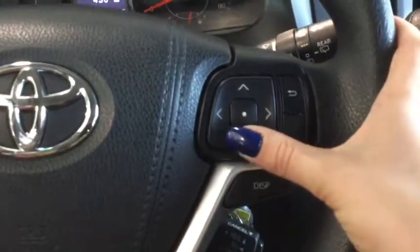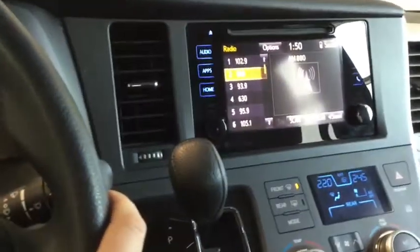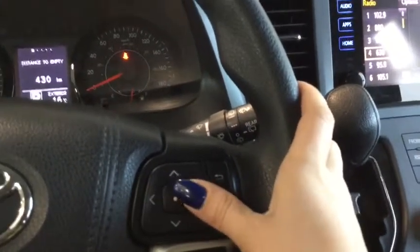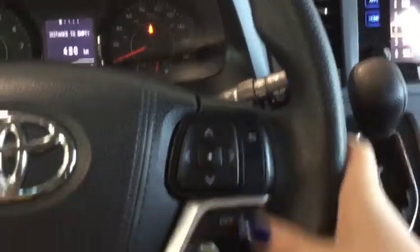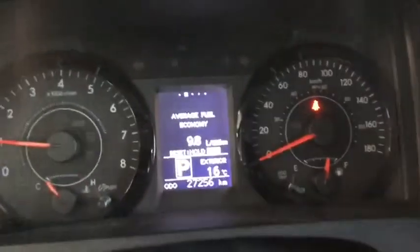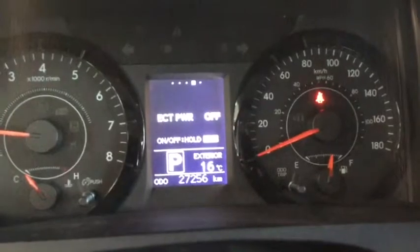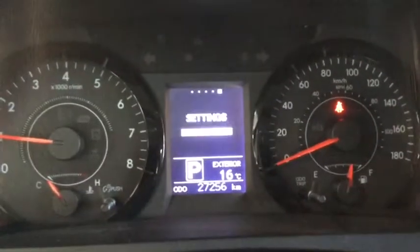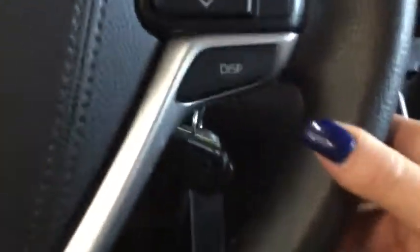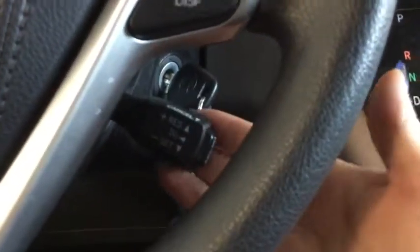These are going to be your selection buttons for your music channels and things like that, and then you can go back and forth with the radio stations. Here's your display menu — this is going to give you your fuel economy, your current settings, your distance to empty, things like that. All of this great information is available to you just with your display button, and right here is your cruise control for all of those highway drivers out there.